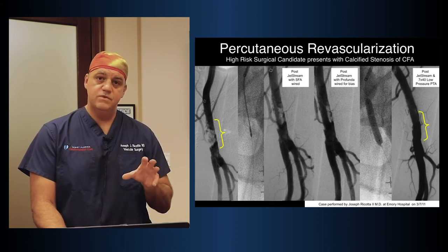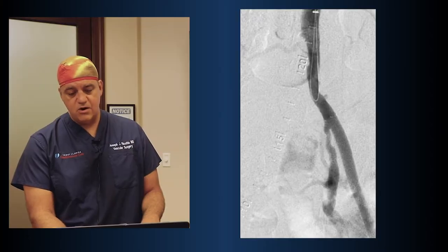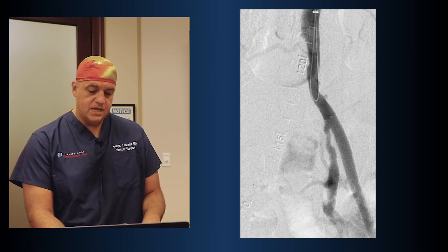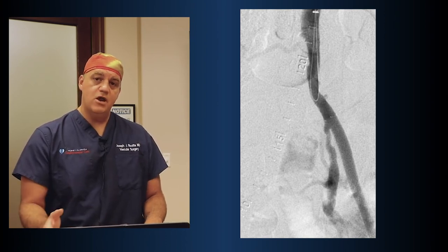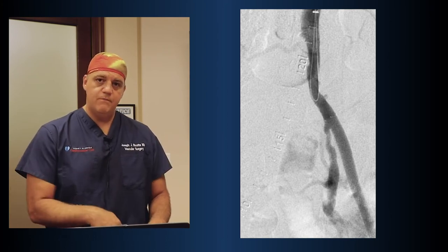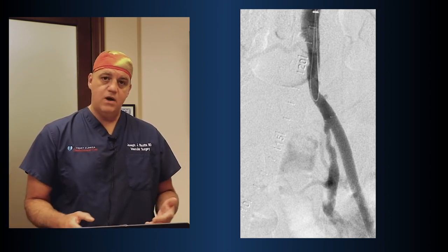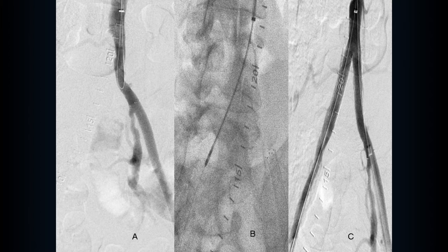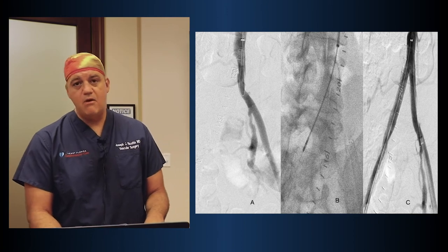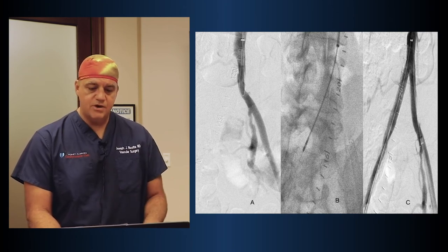This next case shows an aorta going down to one iliac artery, but the other iliac artery — the right iliac — is missing, indicating total occlusion. Normally this would require an aorto-femoral bypass opening the belly, or a femoral-femoral bypass opening both groins. Instead, we came through a small wrist puncture, got through the iliac artery blockage, performed the sanding atherectomy, placed balloons and stents, and the final picture shows restored flow. The procedure took about an hour and the patient went home two hours later — compared to a five-to-seven-day hospital stay for an aorto-bifemoral bypass.